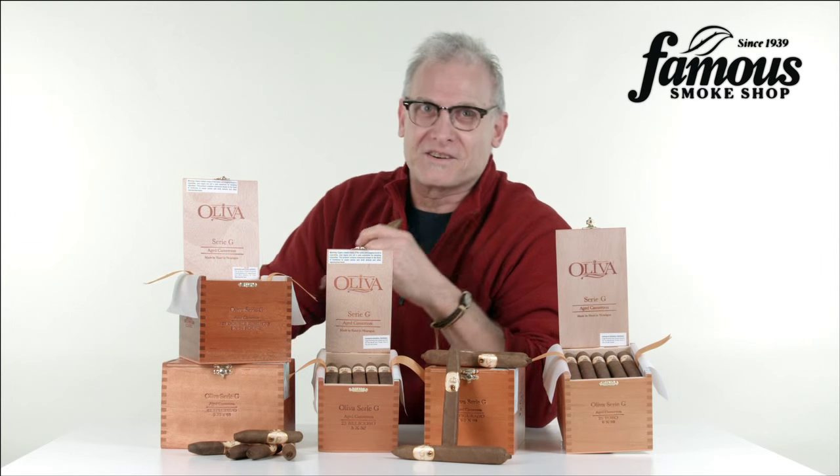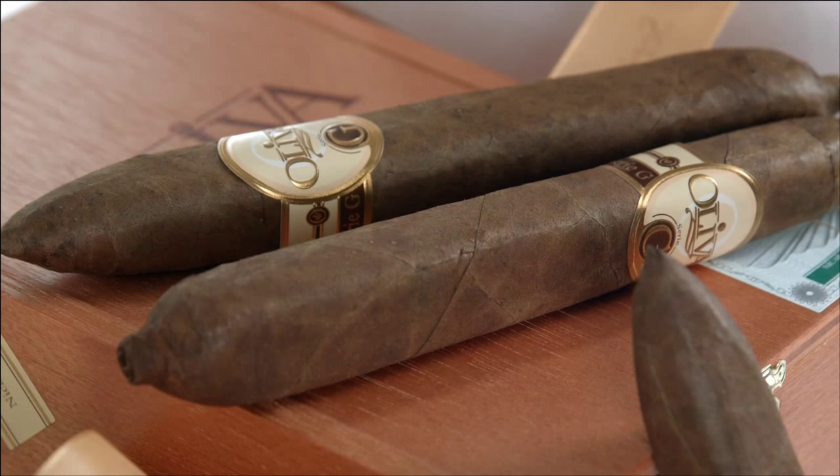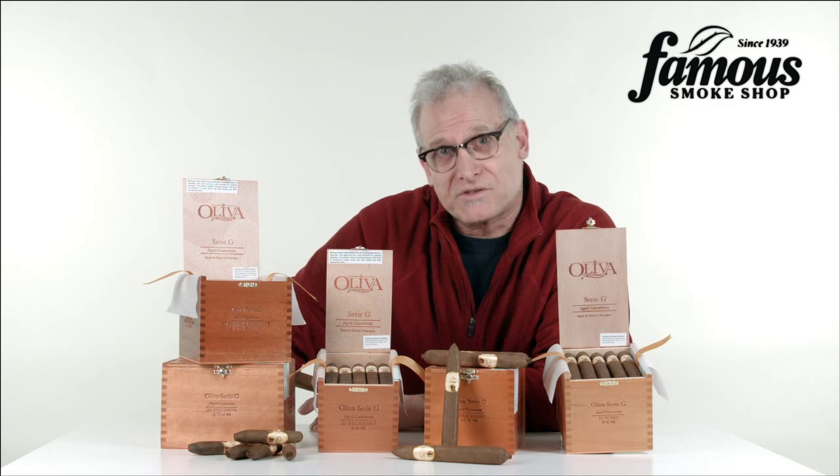The Oliva Serie G is an excellent choice for cigar smokers who want a well-made Nicaraguan cigar that's affordably priced, very flavorful, and not too strong.